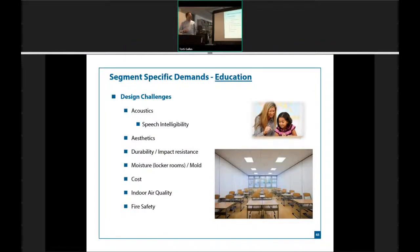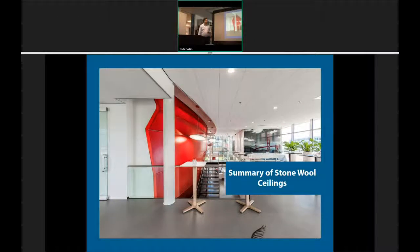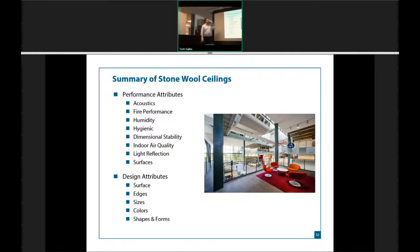For segment-specific demands — when we're looking at facilities, we're always looking at acoustics and fire safety; aesthetics are important and we like that smooth finish. When we get into healthcare, we then look at speech privacy and HIPAA regulations, which tell us what we need to do to keep sound blocking from room to room. The summary: it's acoustics, fire performance, humidity, hygiene — nothing's going to grow on it, and it's going to improve indoor air quality. Light reflection is always somewhere between 80% and 88%. Most importantly, it has all the same edges, sizes, and colors — everything you've been used to is just a different substrate.